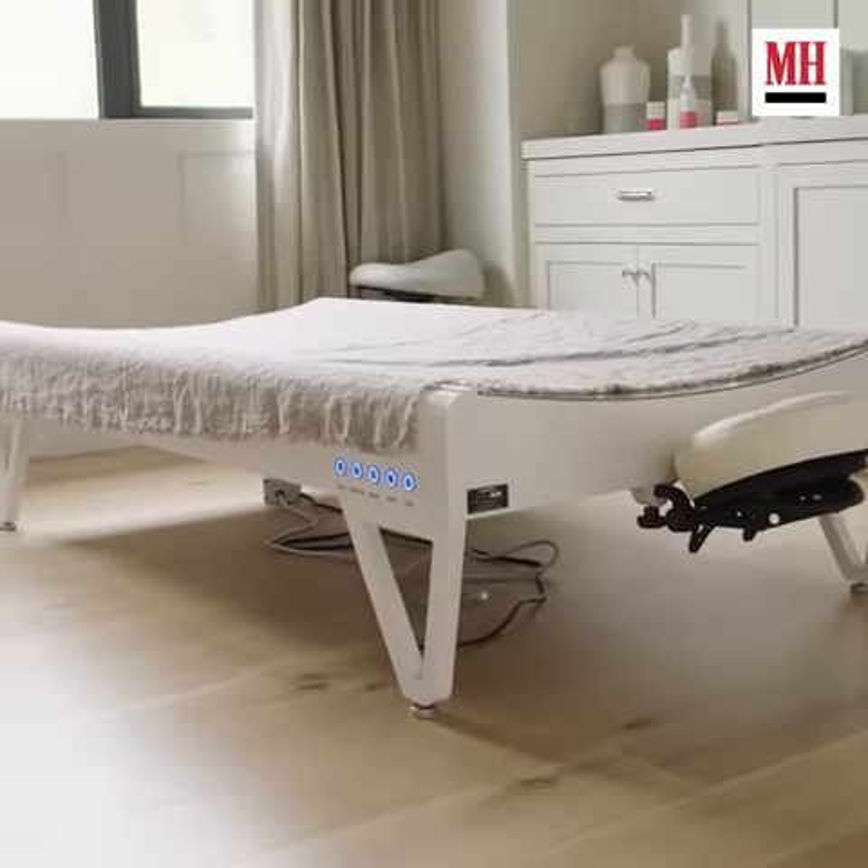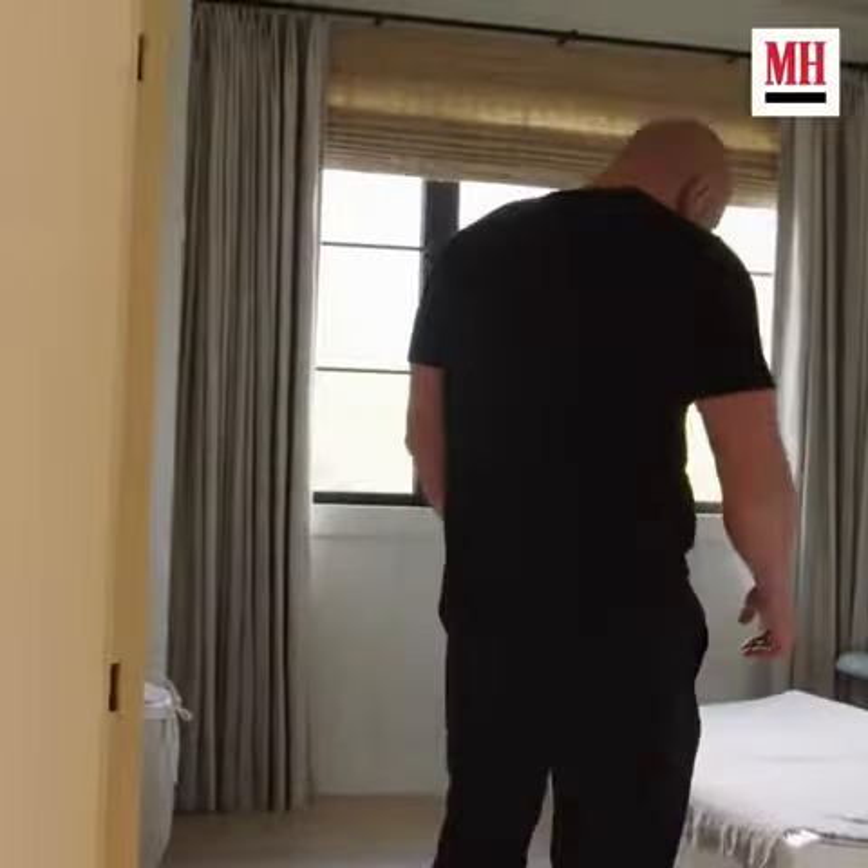This mirror over here is actually a TV. Full massage and facial room. This is one of those LED beds.